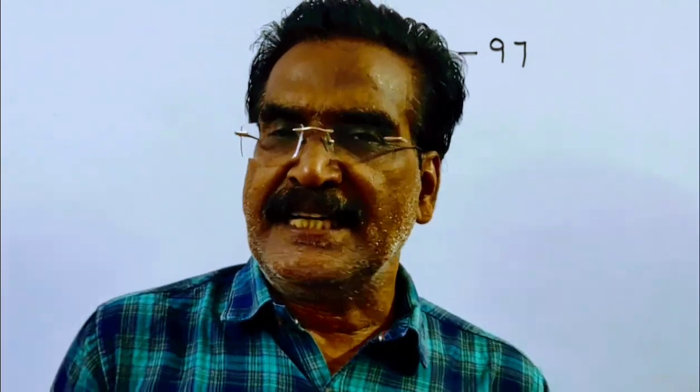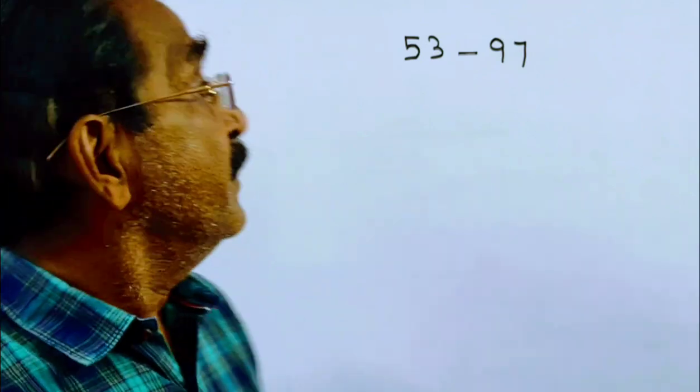Hi friends, good morning. Please look at the next problem in numbers. The problem is given in the description box. How many composite numbers are there from 53 to 97?